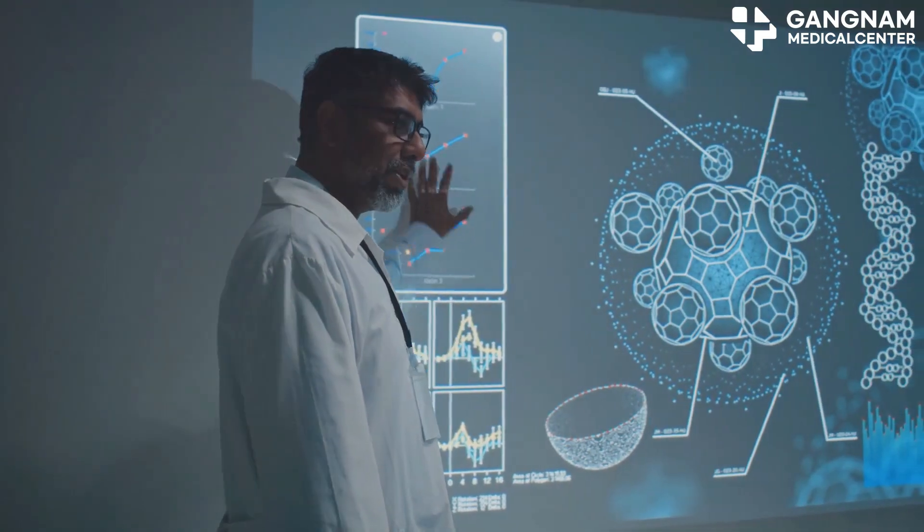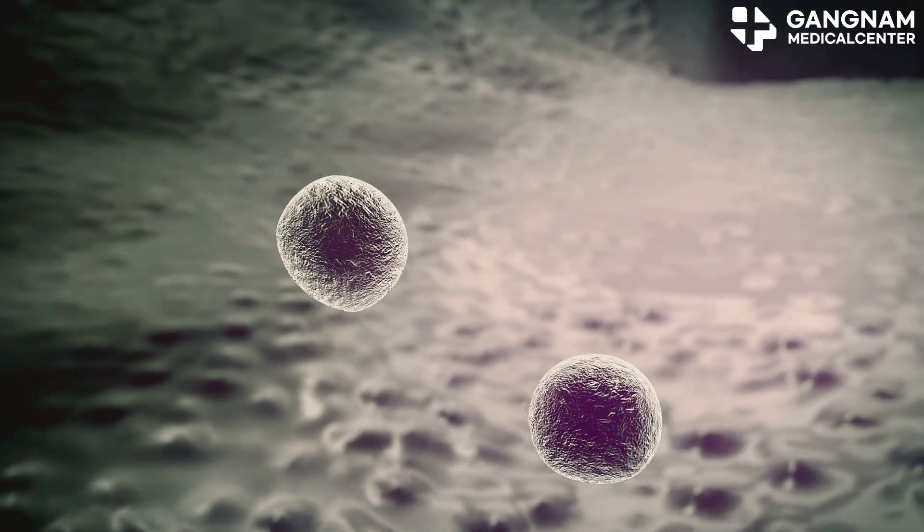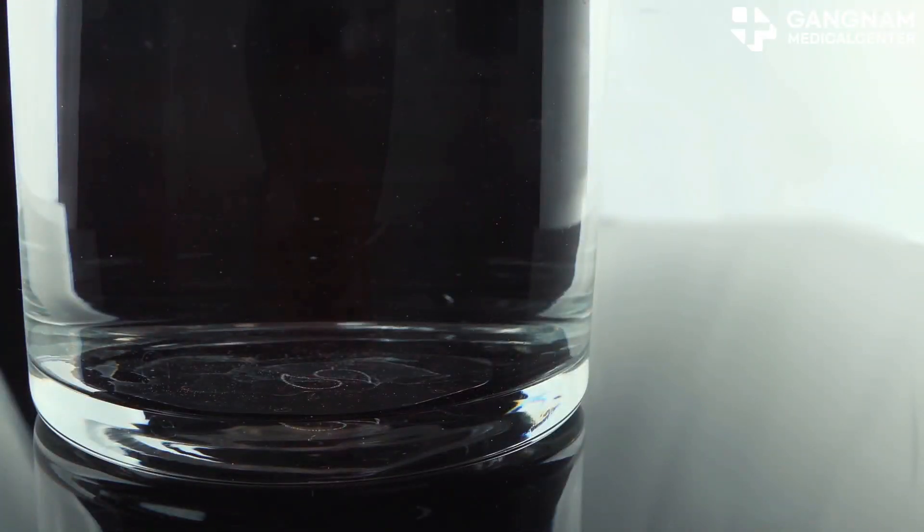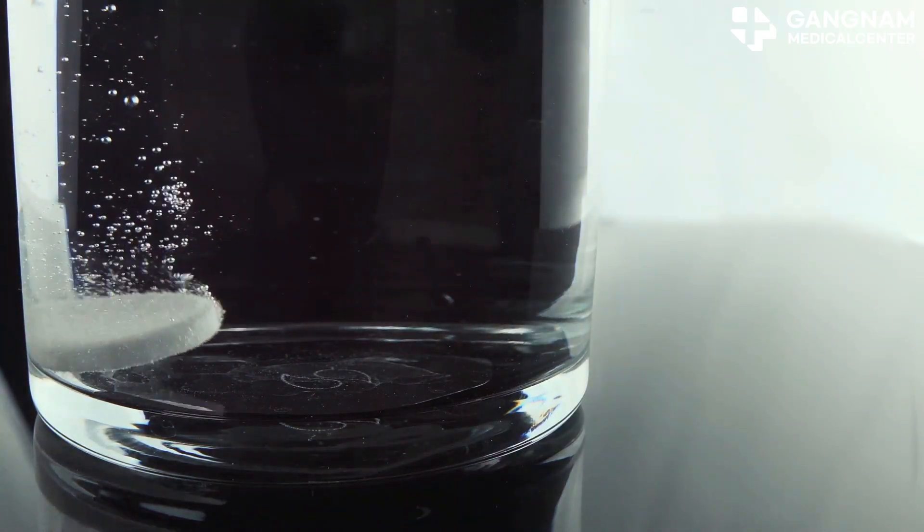So how do ADCs work? It's a three-step process. First, targeting: the antibody binds to a specific antigen on the cancer cell. Second, internalization: the cancer cell engulfs the ADC. And third, drug release: inside the cell, the drug is released to do its damage.